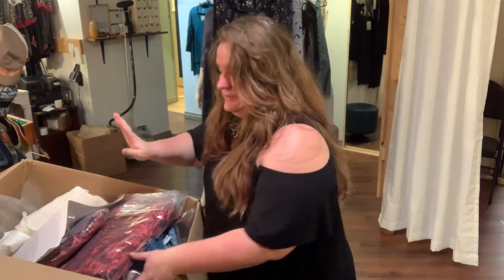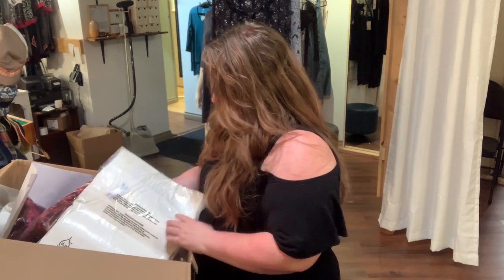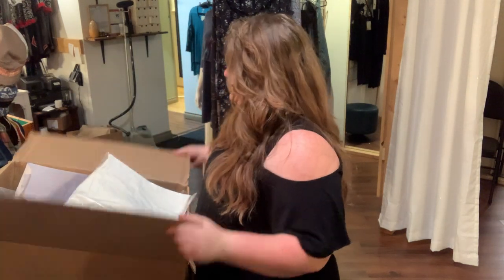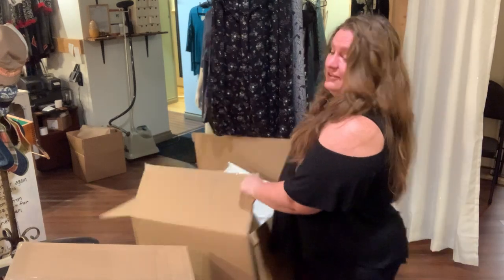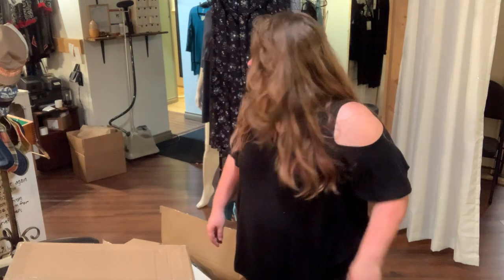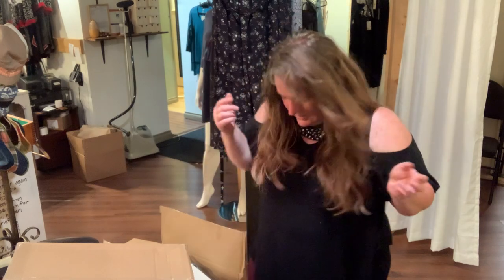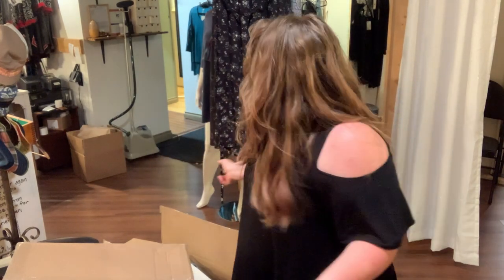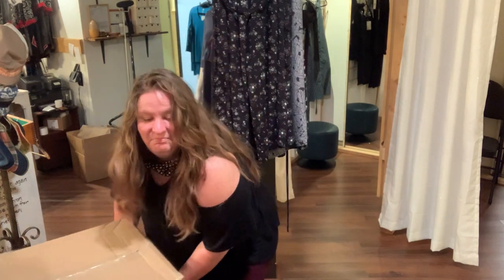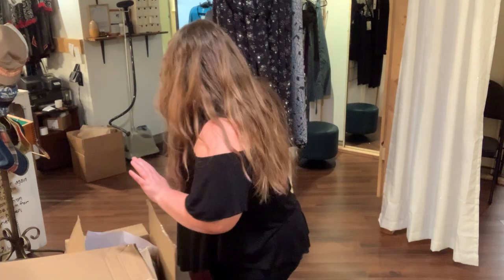That's unbelievable — that's what's in this box. One more box. This isn't even all of the April Cornell I've ordered for the year. Where's my knife, guys? Did I leave it in a box? Don't leave knives in boxes — that's how people get sued. I'm going to go get a different knife.